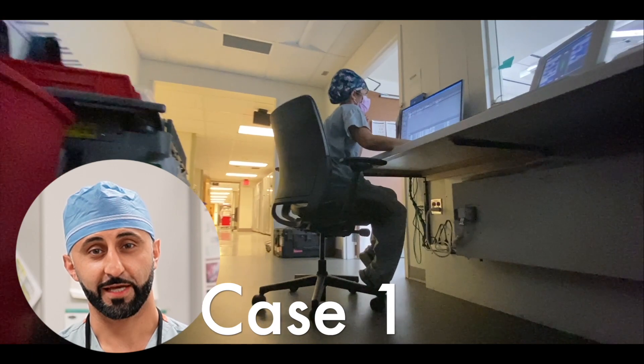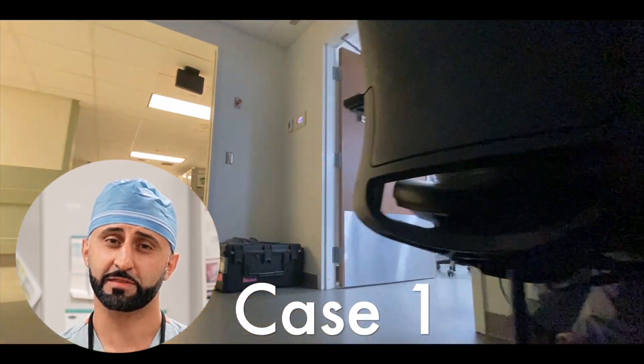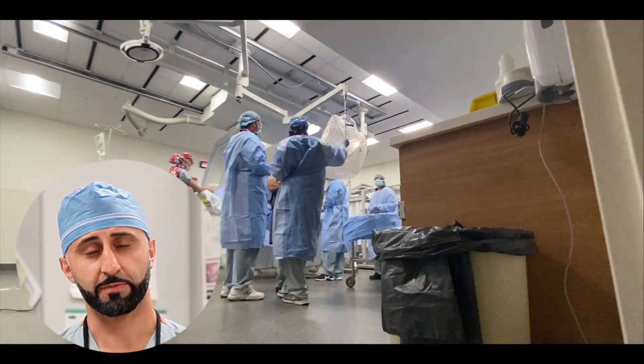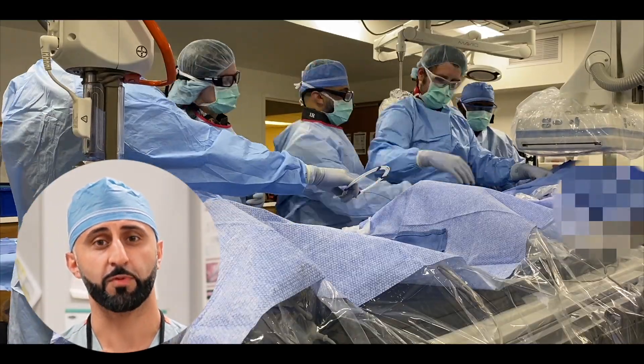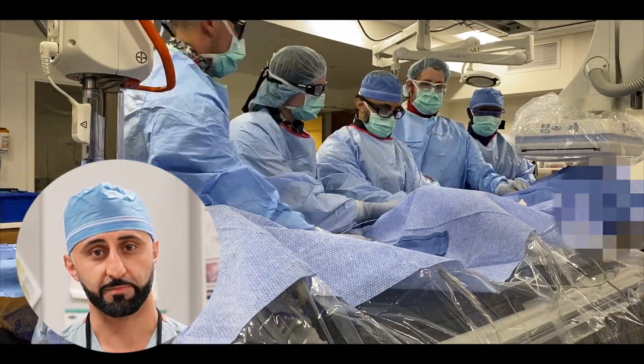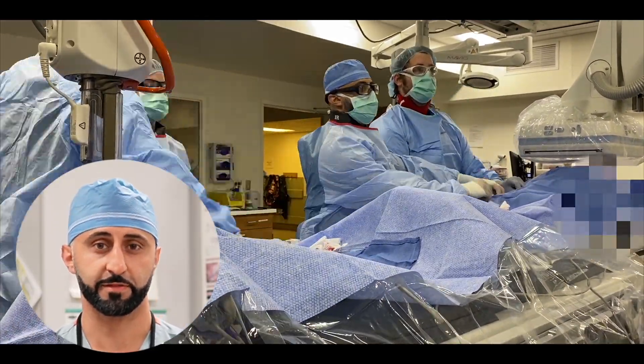Our patient is scheduled to get prostate artery embolization. It's a minimally invasive treatment option for patients with BPH where we catheterize the prostatic arteries and treat them with small particles to induce ischemia, decrease the size of the prostate, and improve the symptoms of their BPH.